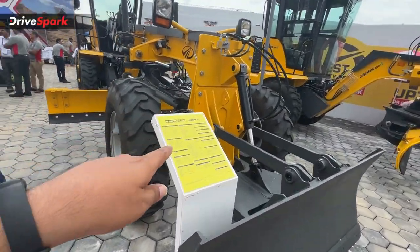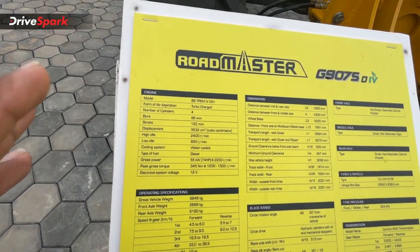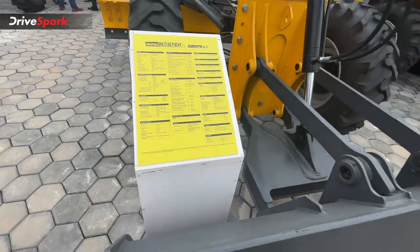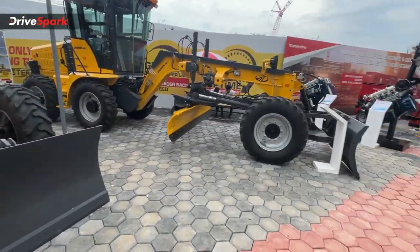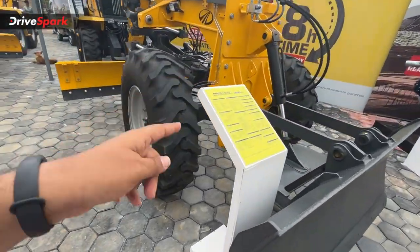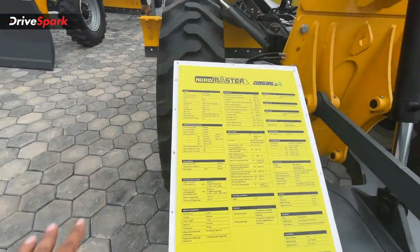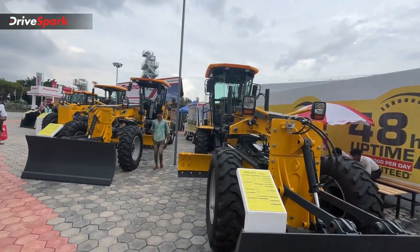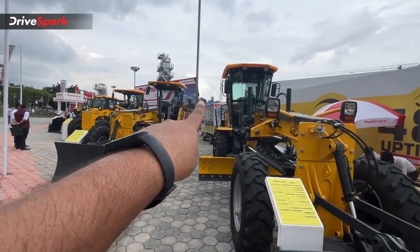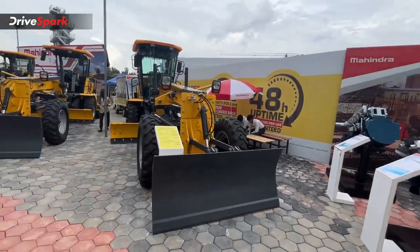Next is the G9075D, the fully built motor grader. It has a 3.5-litre DI engine producing 74 HP and 345 Nm of torque, while the higher variant produces 95 HP and 401 Nm of torque. The setup is essentially the same across variants. Cabin options include a canopy, a fully built closed cabin, and an AC-enabled cabin.